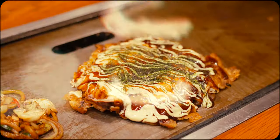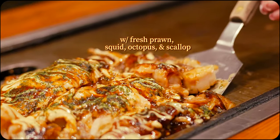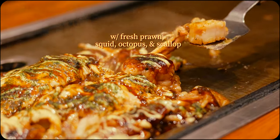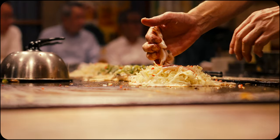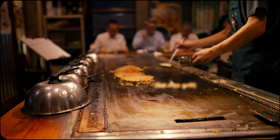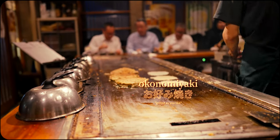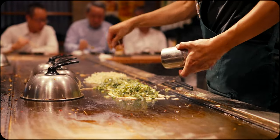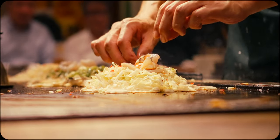Essentially okonomiyaki is a grilled savoury pancake. While there are different recipes varying across region and establishment, it generally consists of batter, cabbage and an assortment of fillings and toppings, all cooked together on a teppan grill. The Japanese word itself translates to 'grilled as you like,' a fitting name given the versatility and adaptability of this dish where ingredients can be chosen based on personal preference.